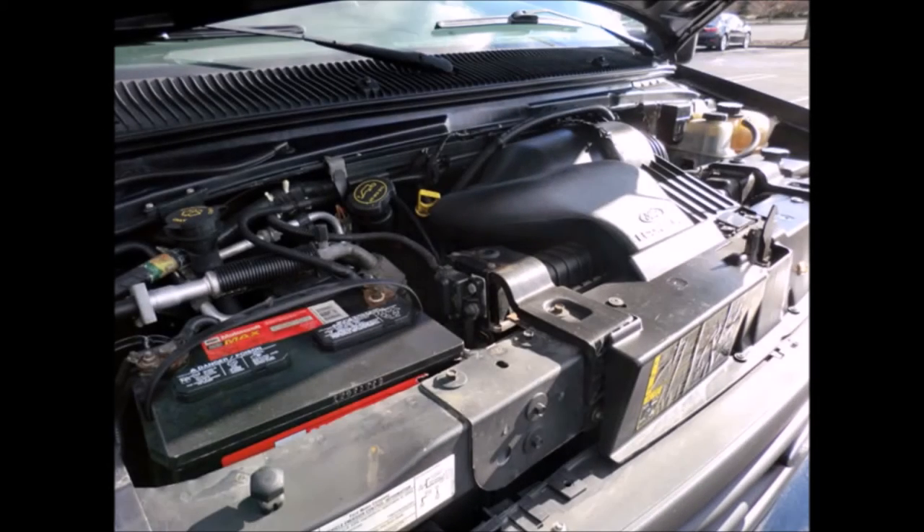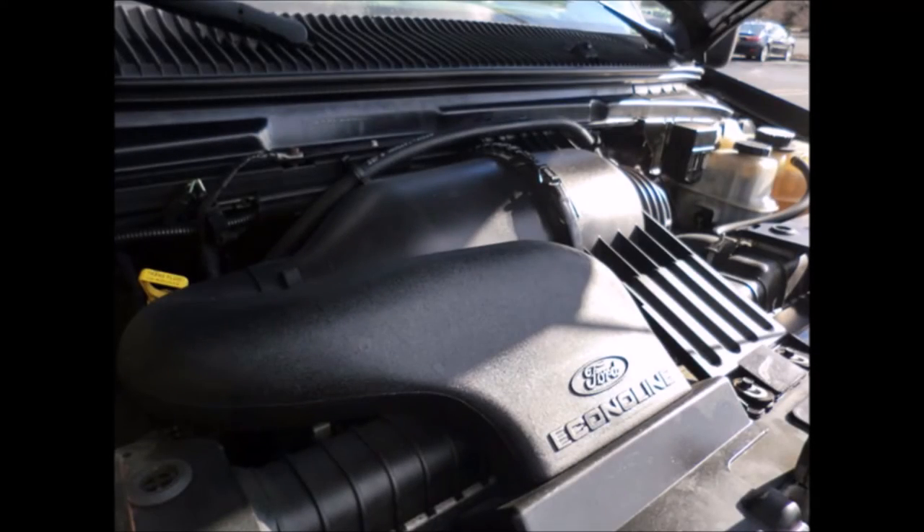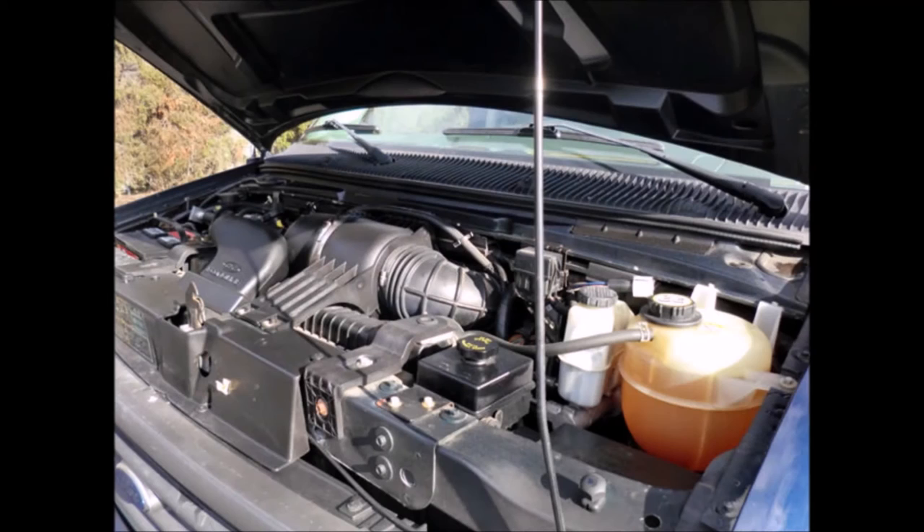It has a 5.4 liter V8 Triton gas engine and a 5-speed automatic transmission with overdrive. The engine starts easily and runs smoothly, and all other mechanical functions are in excellent working condition.